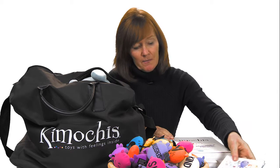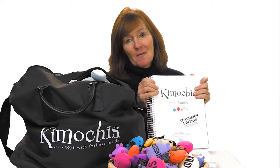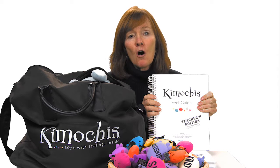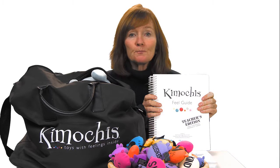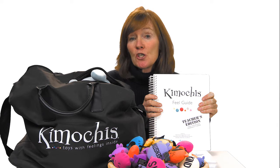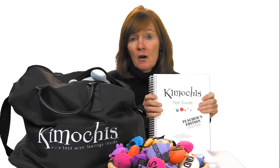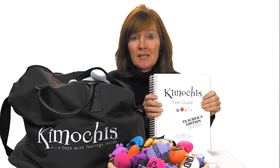The next thing you'll notice as you dig to the bottom is you're going to get our curriculum. If you are teaching first grade through fifth grade, you're going to get our elementary curriculum, which has all of the lessons you need to teach kids how to manage their feelings. We recommend you go onto our website, www.kimochis.com, and sign up for our Kimochis portal, where all our free downloadables are to enhance the kit.